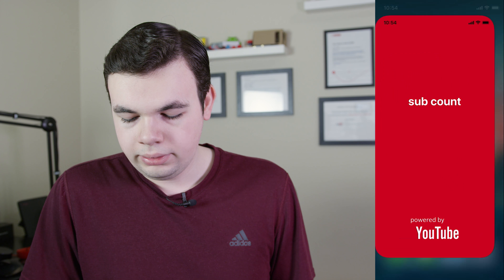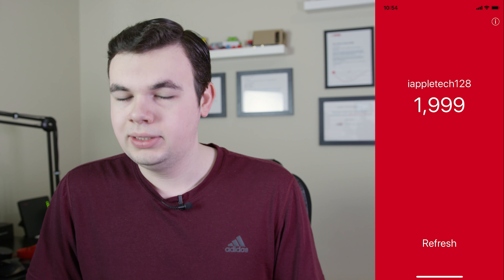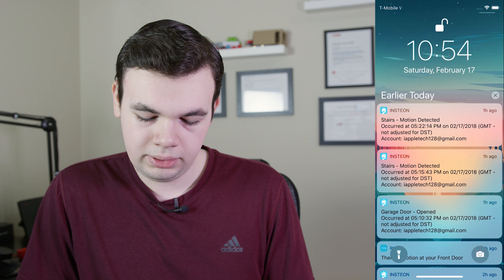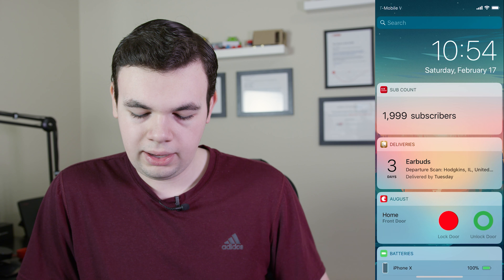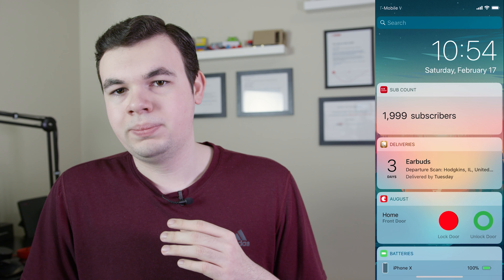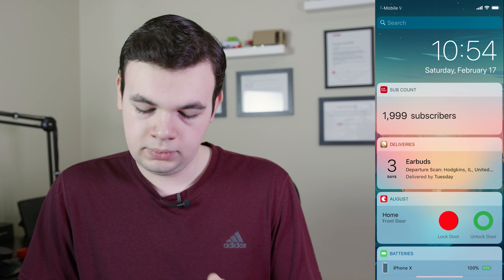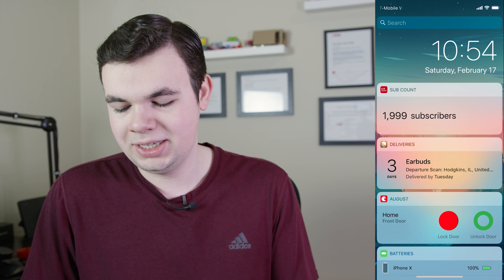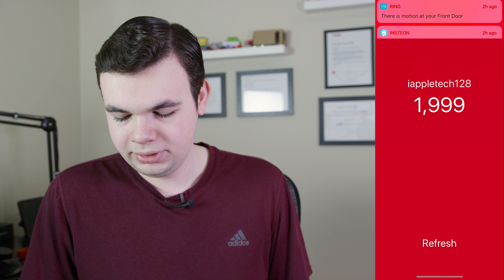Coming down to our final two — I have a YouTube sub count app. This is not actually by YouTube; it's just some random app. It's free and it gives you a live count of your subscribers. What I really like is if I pull down and swipe over, it does have a widget that will show you your sub count updating all the time, so you can monitor that. You never have to open the app — I just look at the widget and it works really nicely.